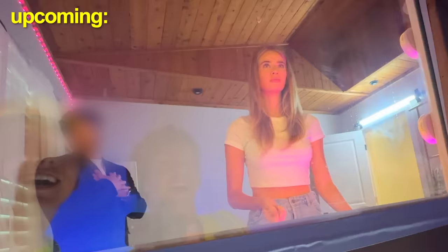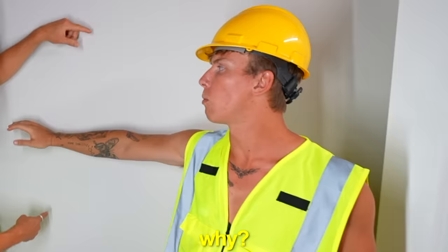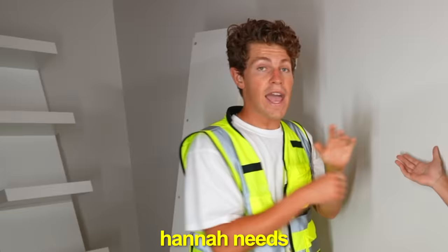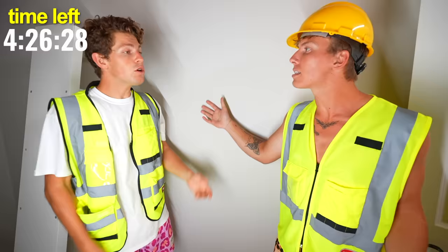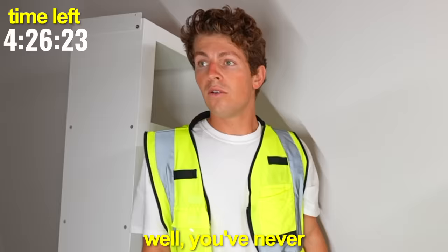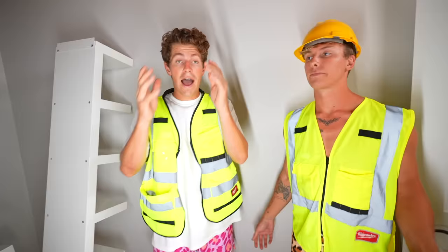Cam the builder is ready to build. I'm thinking the mirror is going to go right here against this wall. Whoa, whoa, whoa — no, we're not putting it on this wall. The lighting isn't very good on this wall; Hannah needs good lighting. Who cares about lighting? Neither of us have ever built a makeup room, so how about we watch a YouTube video on how to build one, and then we can decide which wall.